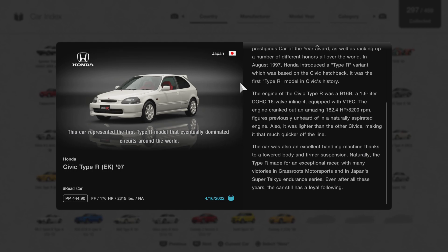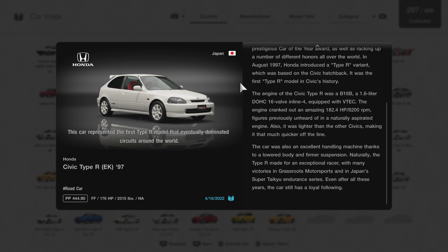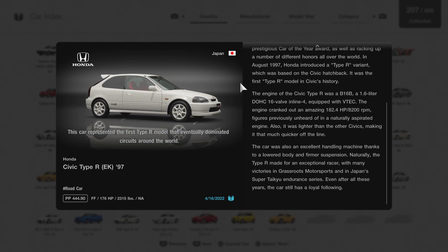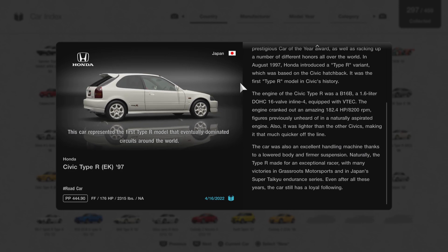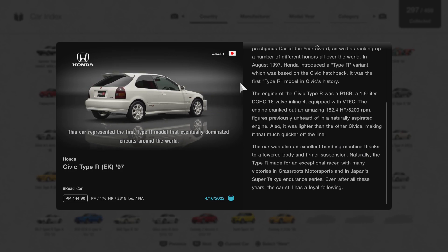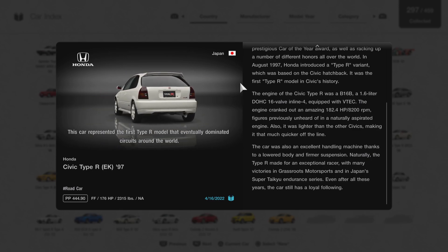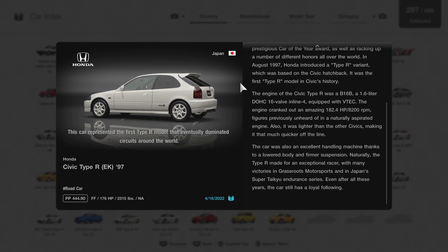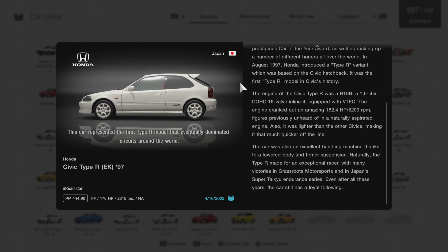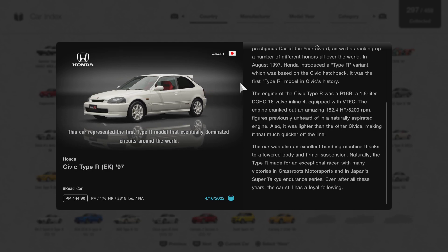The engine of the Civic Type R was a B16B — a 1.6-liter DOHC 16-valve inline-four equipped with VTEC. The engine cranked out an amazing 182.4 horsepower at 8,200 RPM, figures previously unheard of in a naturally aspirated engine. Also, it was lighter than the other Civics, making it that much quicker off the line.